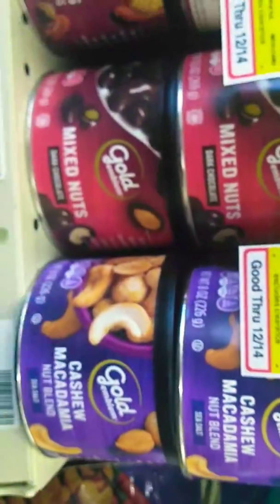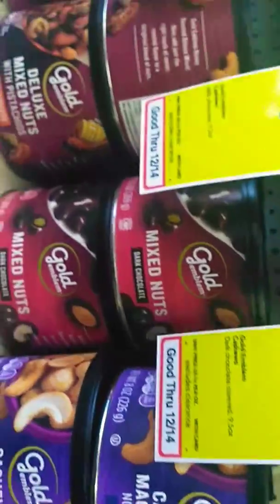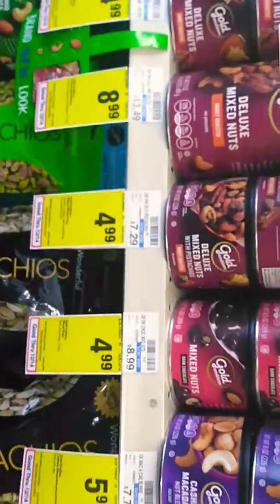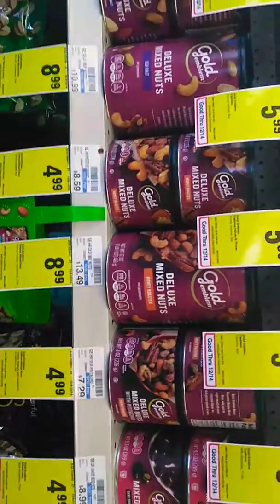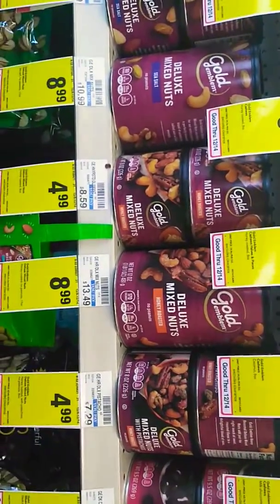Seven grams of carbs — this is a good keto-friendly snack right here. Cashews and macadamia nuts — macadamia nuts are probably even better. If you're on the keto diet, always look at nuts. That's what I do, nuts are my go-to.